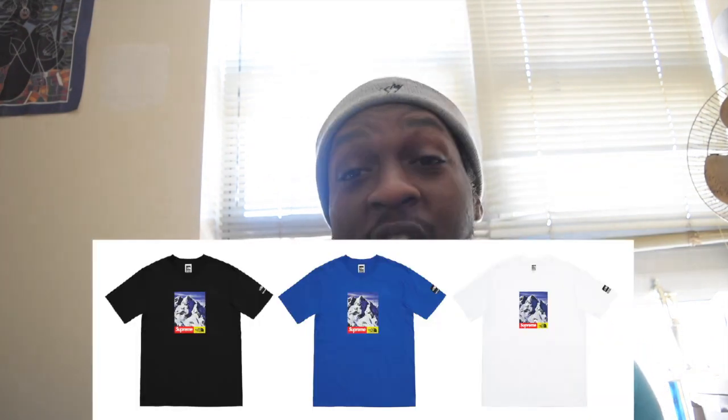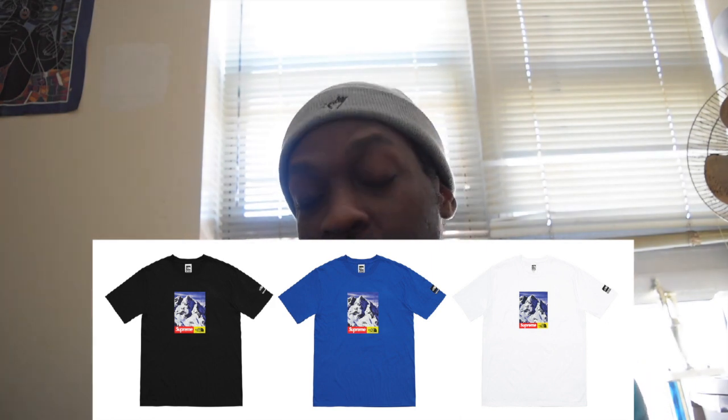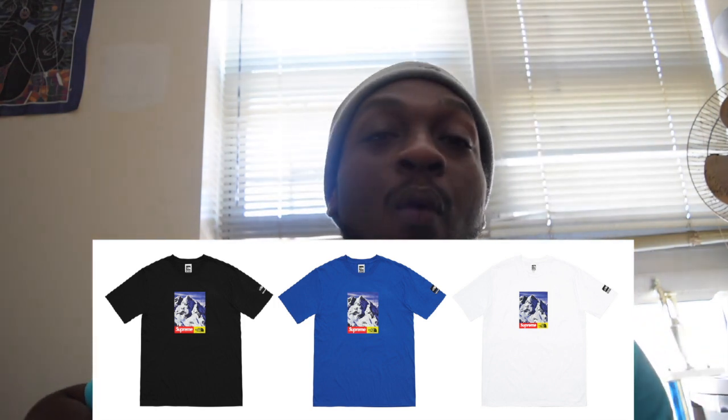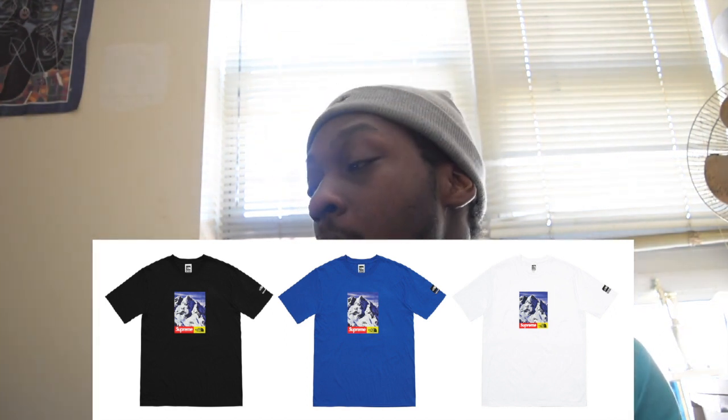The puffer jacket is going to be going for $488 — these are all estimates, of course. And we also have the Supreme North Face Mountain t-shirt. This one is pretty cool as well. It takes the same graphic that's used on all of the product for this collaboration, and it features the Supreme box logo and a yellow and black North Face logo on the front of the t-shirt. It comes in three colorways: blue, black, and white. All three are pretty solid. These are estimated to go for $58.